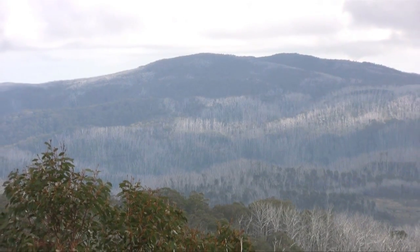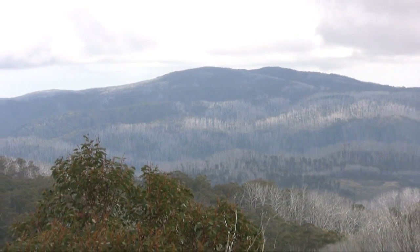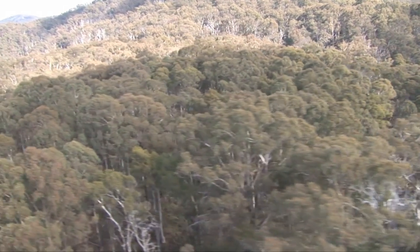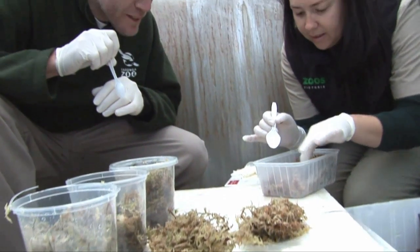Habitat destruction is certainly one of the biggest reasons why frogs are in decline. So today is all about accessing remote locations to put Southern Corroboree Frog eggs that have been bred in captivity into the wild. Hillsville Sanctuary, Melbourne Zoo and Taronga are the three main facilities breeding Southern Corroboree Frogs at the moment.